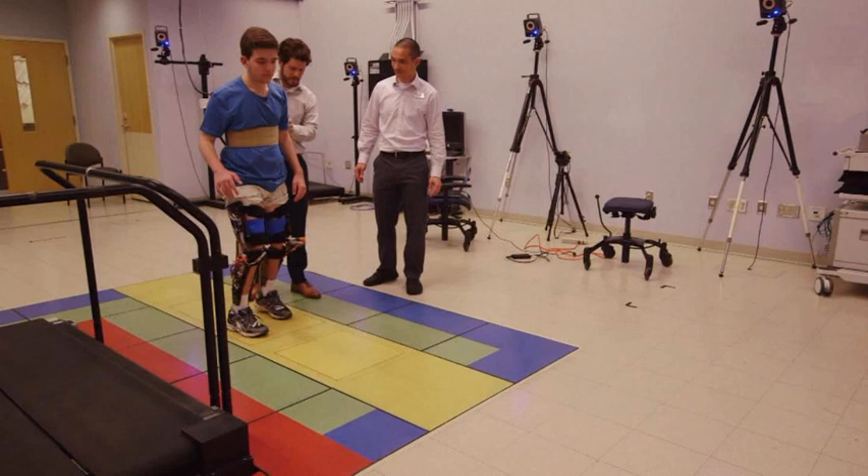Cerebral palsy is caused by abnormal development in the part of the brain that controls movement. Although there is no cure, supportive treatments, medications, and surgery can help improve motor skills. In the U.S., cerebral palsy is the most common motor disability in childhood, affecting about 1 in 323 children, according to the Centers for Disease Control and Prevention. In the United Kingdom, about 1 in 400 children has a type of cerebral palsy, according to the National Health Service.